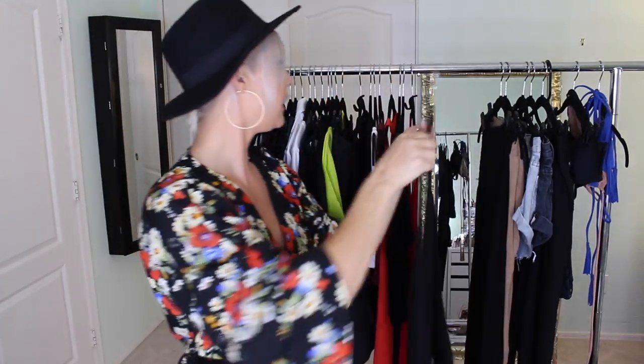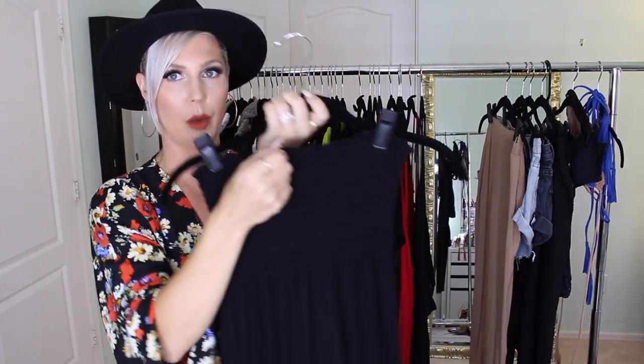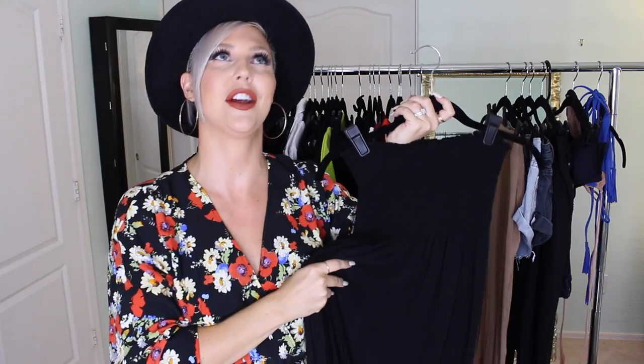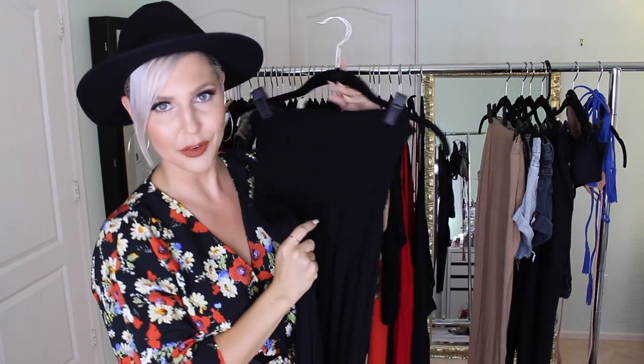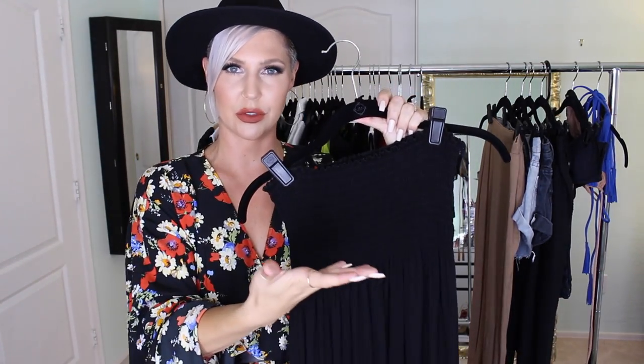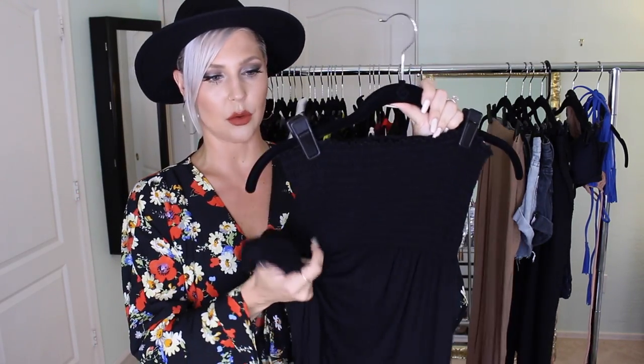The last item from Boohoo is a strapless black dress in a cinched material, so I don't have to wear a bra with it. My only complaint is it's really long — I had to tie it in a knot at the bottom. I'm 5'6, so unless you're wearing heels it might be too long. I'll probably get it altered, but the quality is great — I've washed it a few times and it still looks brand new.